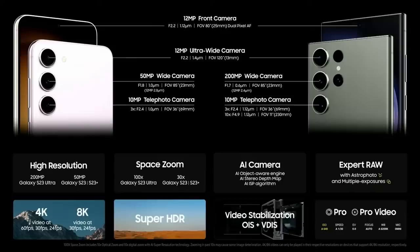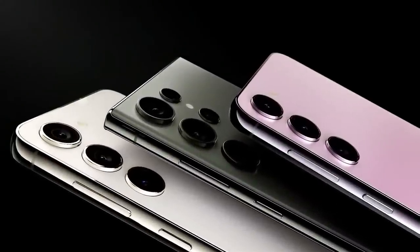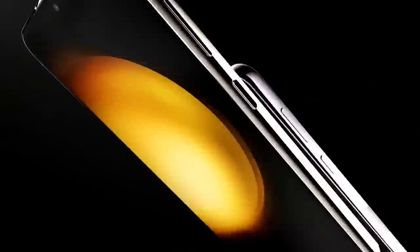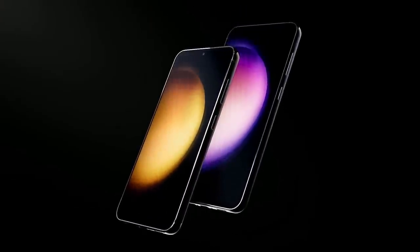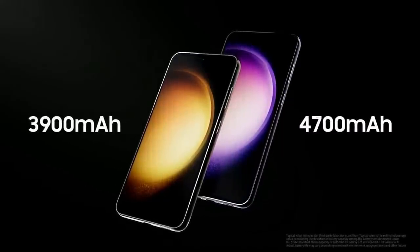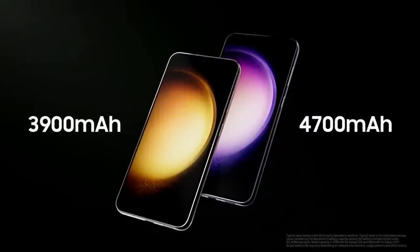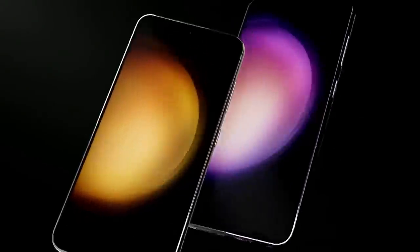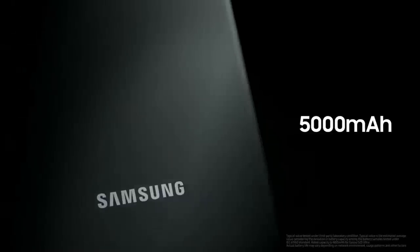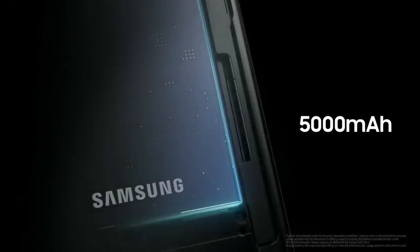The Galaxy S23 Series has a powerful battery while maintaining the smartphone's compact form. The Galaxy S23 and S23 Plus have 3,900 milliamps and 4,700 milliamps respectively. And for the S23 Ultra, we've maintained the 5,000 milliamp battery without increasing the device's size, even with the larger camera.